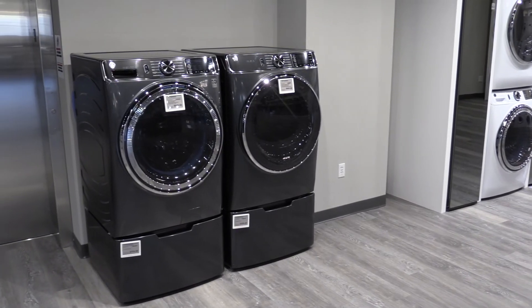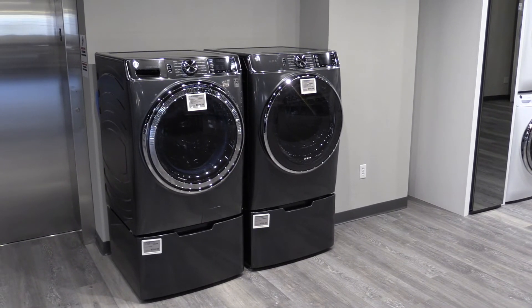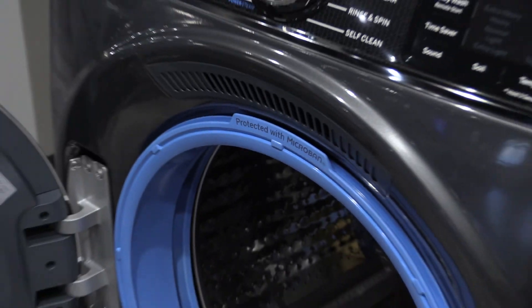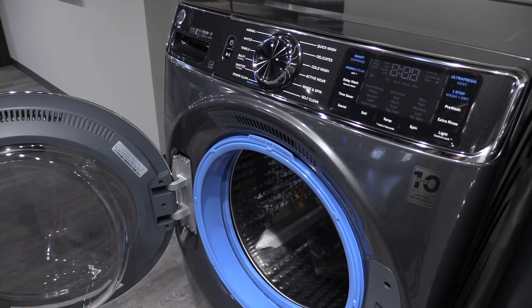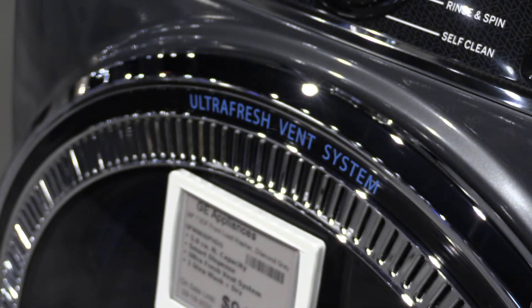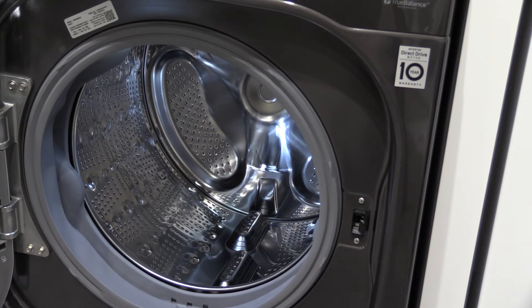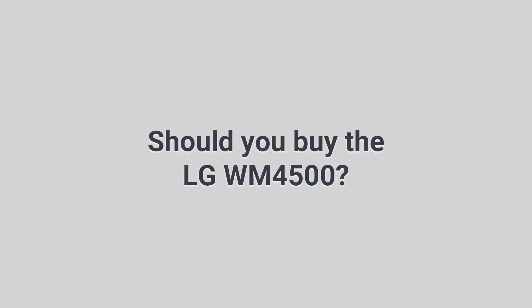GE and Whirlpool offer a better automatic multi-load detergent dispenser at 32 and 40 loads, versus just 18 for the LG. GE also offers an antimicrobial microband coating and a fan inside the washer to dry water and help prevent mold. LG doesn't offer an overnight cycle to wash and dry an outfit or small load in the washer as both Whirlpool and GE do. You also can't reverse the door to easily transfer clothes from the washer to the dryer like GE or Electrolux.